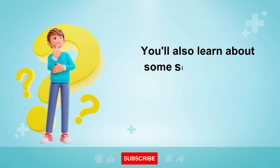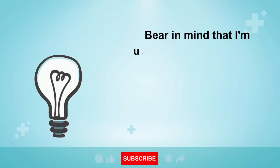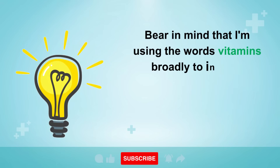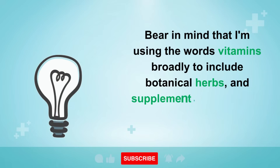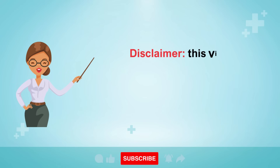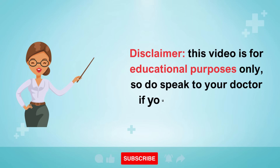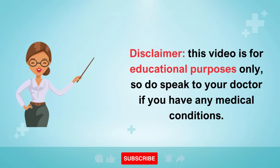In this video, we will be exploring the top 6 vitamins to clean out fat from your liver and also help to protect it from future damage. You'll also learn about some simple lifestyle changes you can make to fix the root of the problem. Bear in mind that I'm using the word 'vitamins' broadly to include botanical herbs and supplements. Disclaimer: this video is for educational purposes only, so do speak to your doctor if you have any medical conditions.